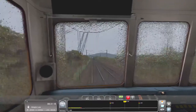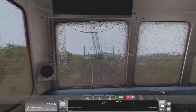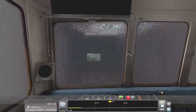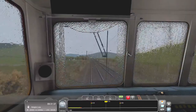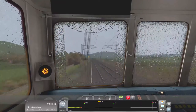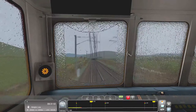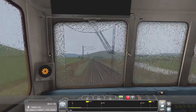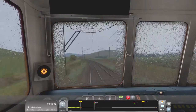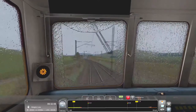We're about two and a half miles out now. I can see that we have a double yellow, so I'm actually going to pay attention now. We are about two miles away and coming down to a 40 speed limit, which is fine — a nice slow speed for us to stop. It seems we might have a red signal before that, so we'll start bringing her down now in preparation.